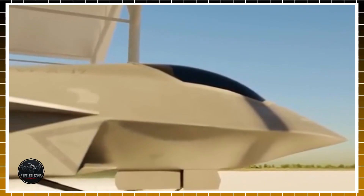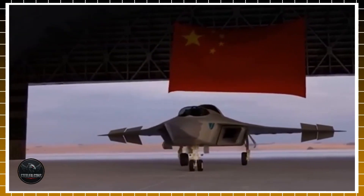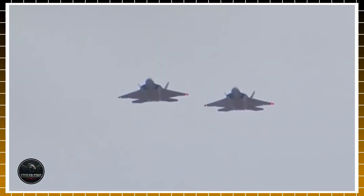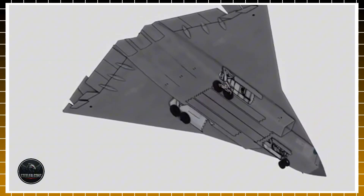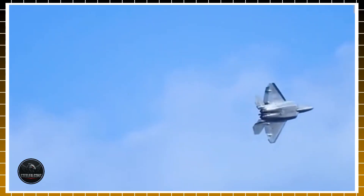You clicked to see what makes the J-36 different, and whether it's a breakthrough or a beautifully engineered illusion. Let's dive straight into what actually flew, why its design matters, and where the story cracks.